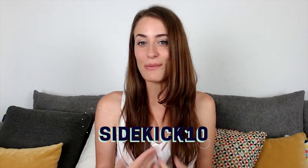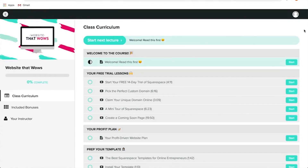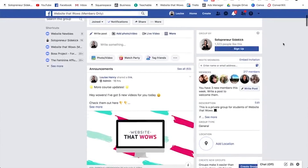The second way to get a Squarespace discount is to join my online program, Website That Wows. This is where I put all of my best Squarespace tutorials and also give you tech support and design feedback as you create your website. If you join that, I'm then able to give you a 20% discount code because I am a Squarespace authorized trainer.